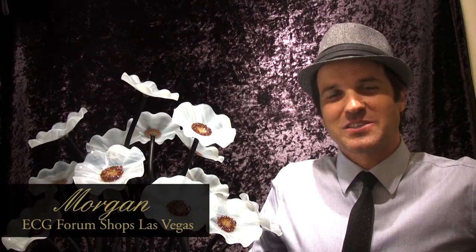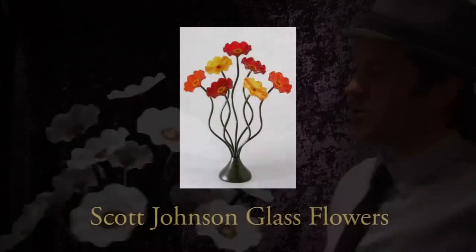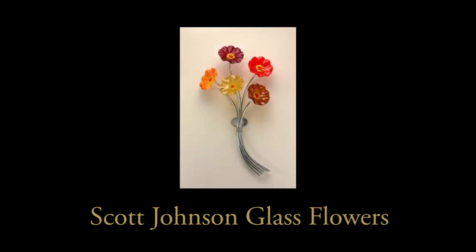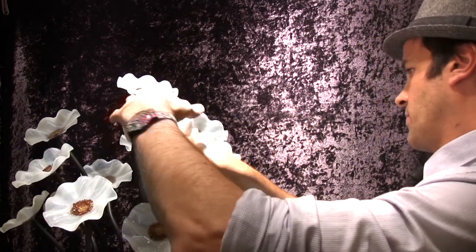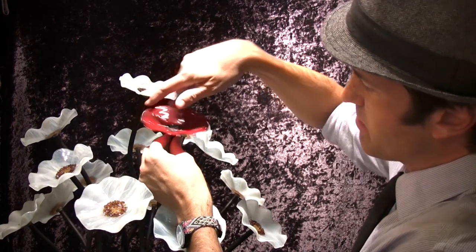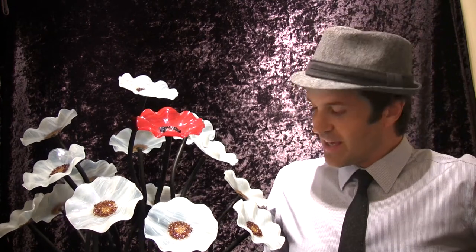Hi folks, it's Morgan from Exclusive Collections Fine Art Gallery. I just wanted to take a second to share with you Scott Johnson bouquet flowers — an absolutely wonderful gift for the holidays and quite diverse. Besides the beautiful bouquet, you can actually get individual pieces to change out. We've had collectors buy individual petals and switch them right out, pretty simple, giving you a lovely bouquet for Christmas time. It's great all year round, a beautiful gift, easy to take care of — no watering needed. Happy holidays from the EC family.